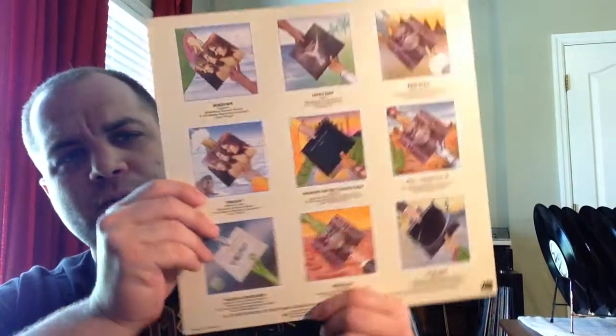Another one — even though I have all of their best albums anyway — I ran across this for cheap and grabbed it. Best of Emerson, Lake, and Palmer. I picked this one up for like three bucks. The vinyl's in mint condition. Usually I see this for ridiculous prices.